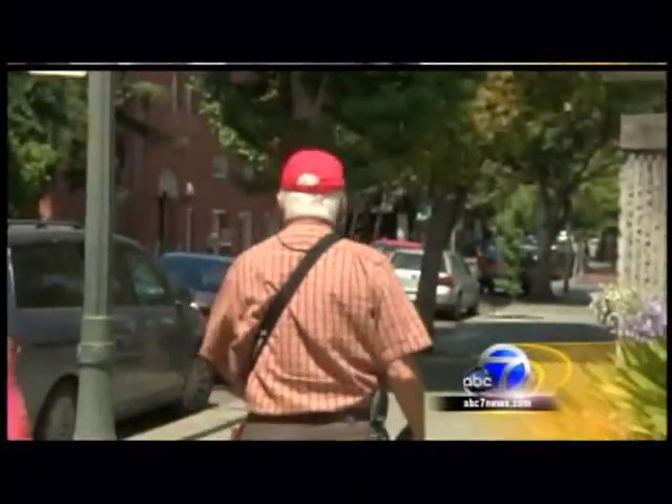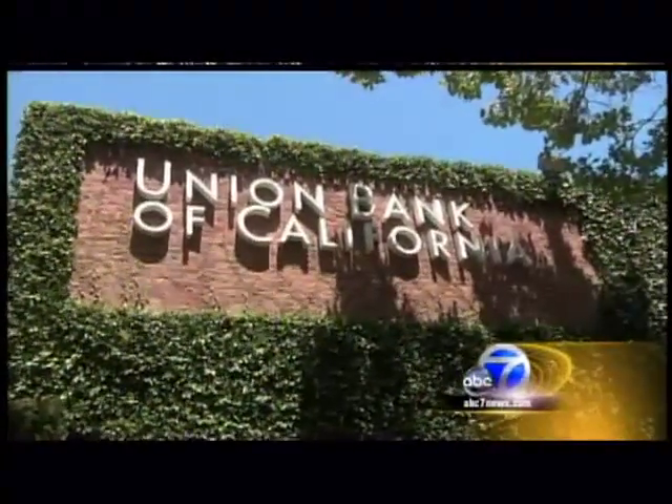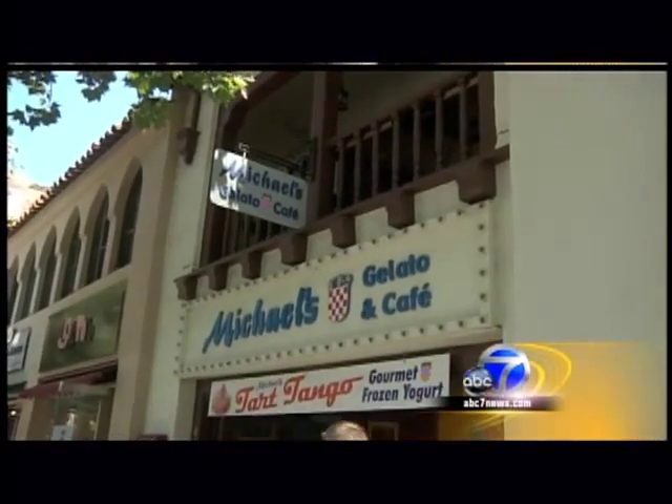As he walks along, the GPS begins describing the neighborhood, giving him a chance to learn it the way a sighted person would — announcing nearby businesses like Union Bank of California, a sports shop, toy world, gelato shop, and others on his left and right. It's very freeing to be able to walk down the street and just explore the environment, something that we take so for granted. The software is geared toward walking and steers away from freeways and busy expressways that a normal GPS might favor.